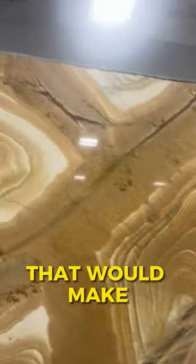It's Woodstone Palomino polished quartzite. Is that not gorgeous? That would make an awesome table or anything.